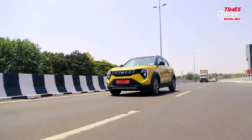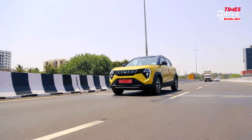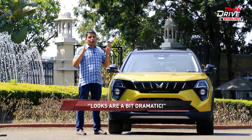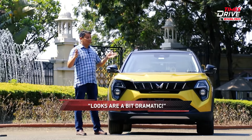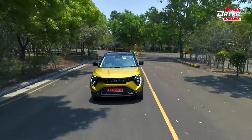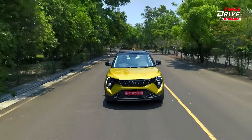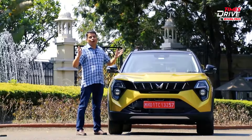What do you think of the looks? I think the front is a bit overdone — overdramatic, rather. The rear end looks very stylish. But a lot of people these days prefer cars with a very striking and bold look, and this car definitely stands out from a sea of other compact SUVs.